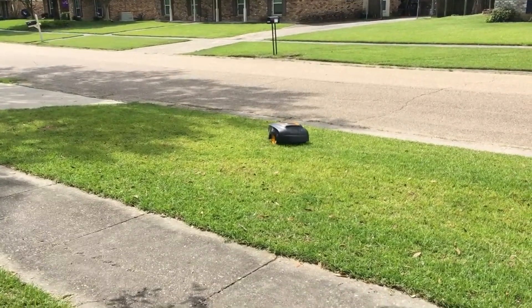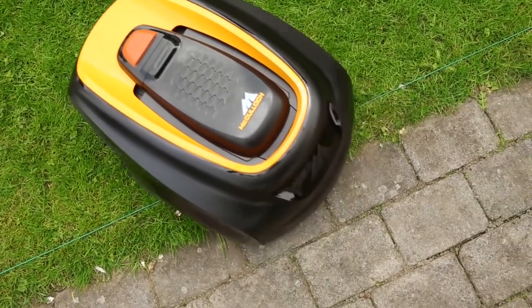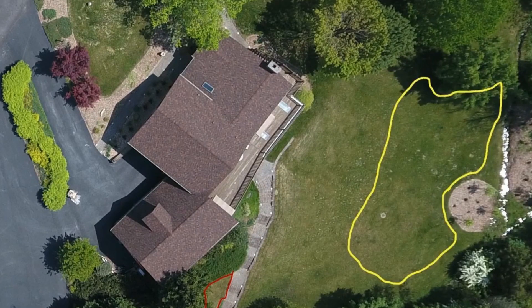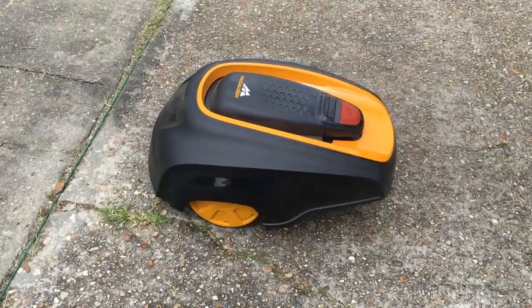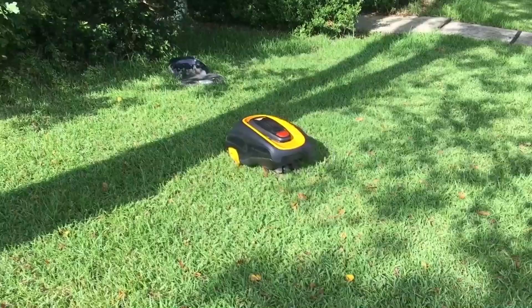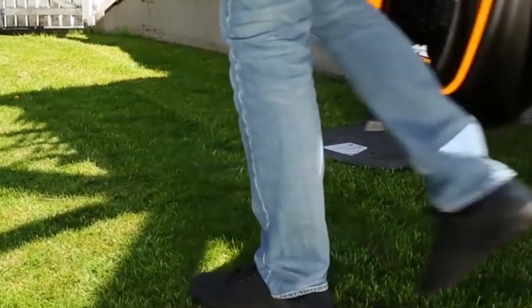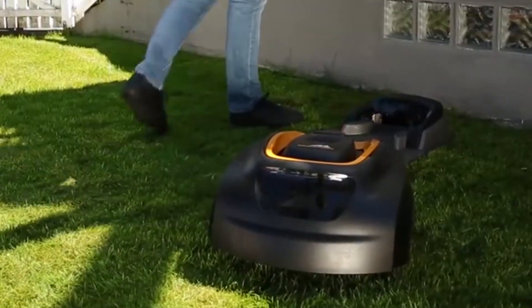8. McCulloch Rob 1000. The McCulloch is easy to install — you just loop the wire around the edge of your yard and staple it down. Professional installation is an option, but it costs roughly $300 more. This robot lawnmower impressively only makes about 57 decibels of sound while in operation, making it one of the quietest robotic lawnmowers. One thing to be aware of is that the McCulloch mows in a random pattern to avoid track lines in your yard, giving it the look of a smooth single cut. Without professional installation, the McCulloch Rob 1000 costs roughly $1,245.